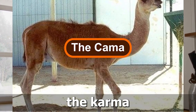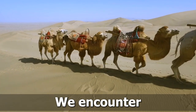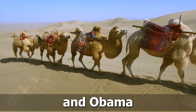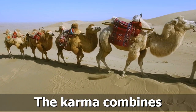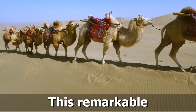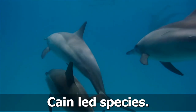Number 4: The Kama. Journeying into the realm of camelid hybrids, we encounter the captivating Kama, a crossbreed of a camel and a llama. With its long neck and sturdy body, the Kama combines the endurance of a camel with the grace of a llama. This remarkable hybrid represents the harmony between two distinct camelid species.